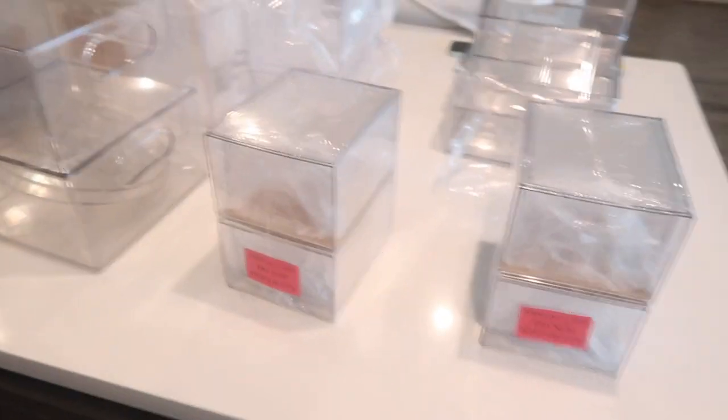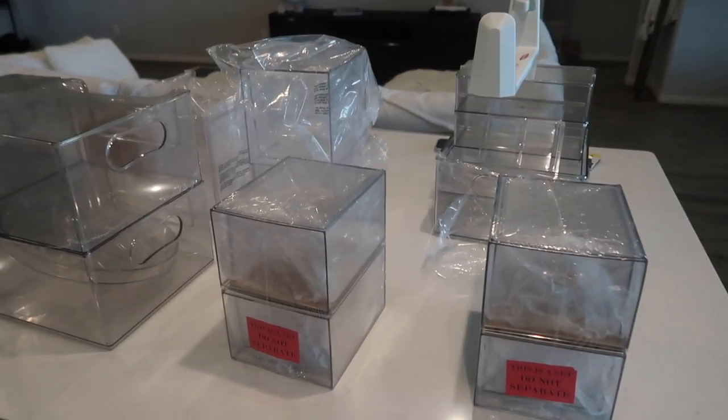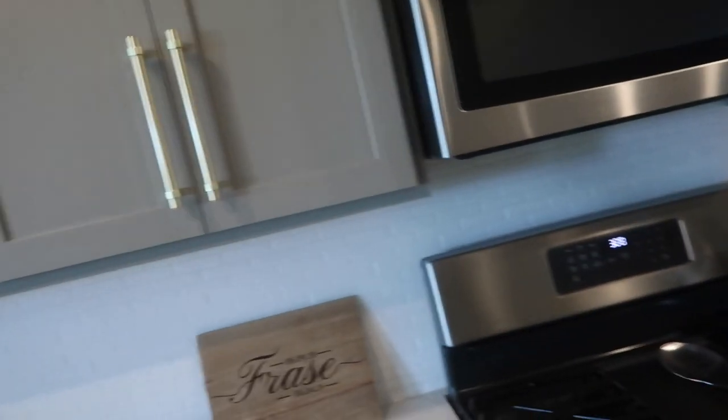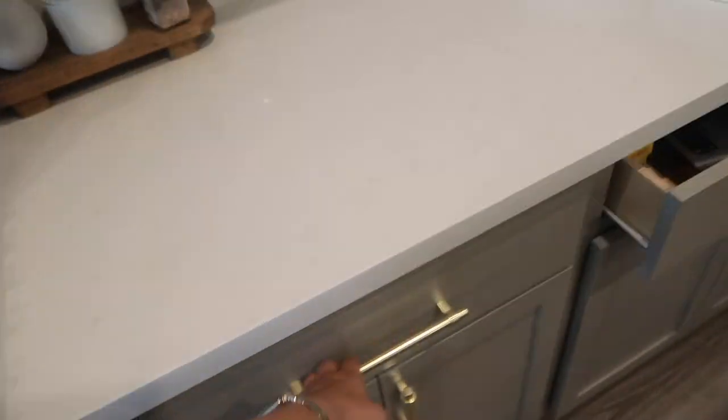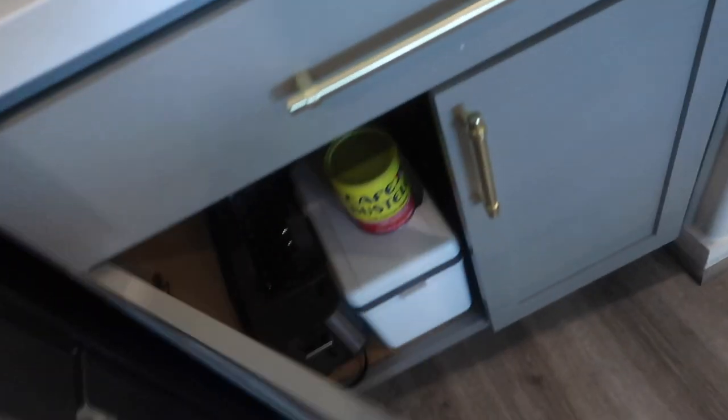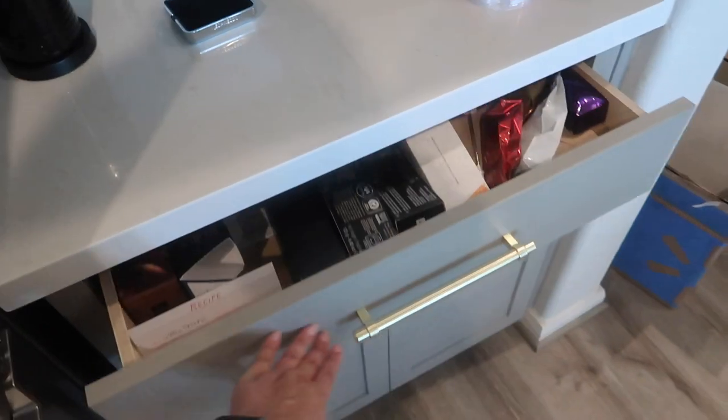Welcome back to my channel! We're doing more organizing — this time the kitchen. I bought some supplies, maybe too many, but whatever I don't use I'll return. I bought some from Amazon and the Homeetta is from the Walmart collection. I want to focus on a couple of specific parts of the kitchen — mostly under the sink and the cabinet storing extra tea and coffee.